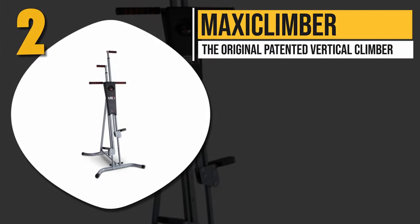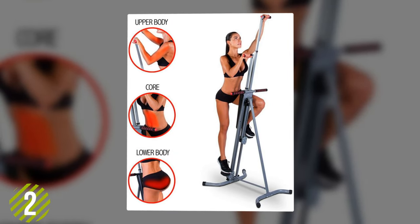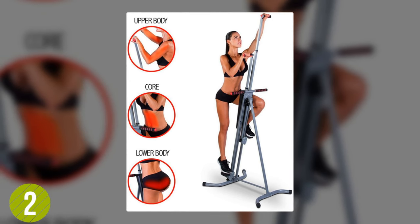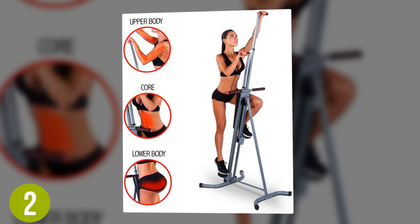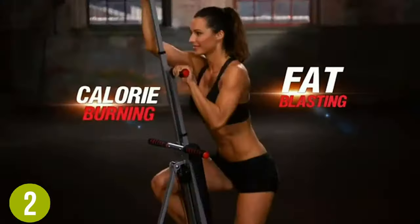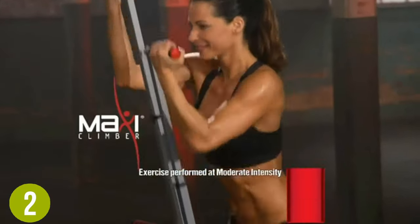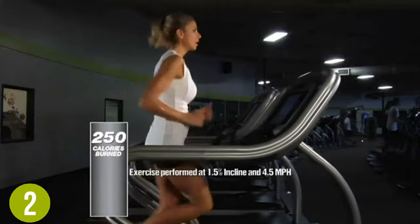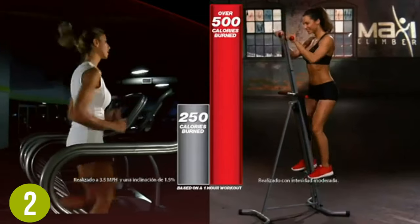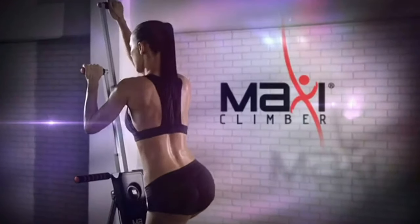Number 2: Maxi Climber The Original Patented Vertical Climber. If you fancy a vertical climber that is both easy to set up and capable of offering you a full-body workout experience, then the Maxi Climber is a great bet. Regardless of what fitness level you might be, the Maxi Climber is an effective machine that, together with its fitness app, is designed to help you get the best results possible and achieve your workout goals. The companion app is available on both Android and iOS platforms and includes various interval training routines and fitness programs to challenge you, as well as other features including meal plans and recipes.